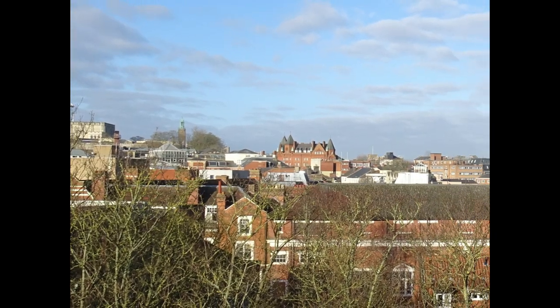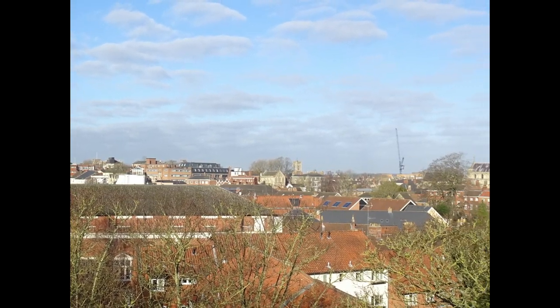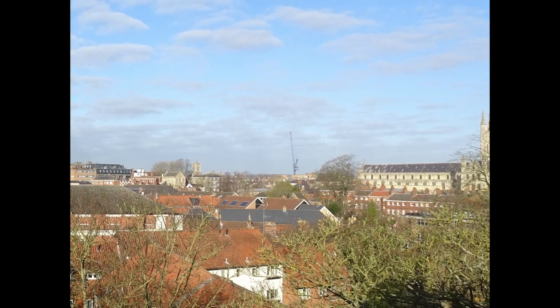From the castle to the cathedral and with much more besides, it's clear that the Normans have had a lasting impact in shaping the city of Norwich.